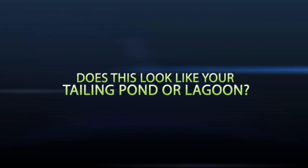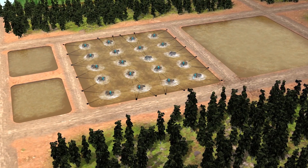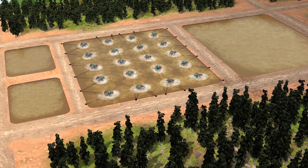Does this look like your tailing pond or effluent lagoon? With high energy costs, odor and bacterial foam?